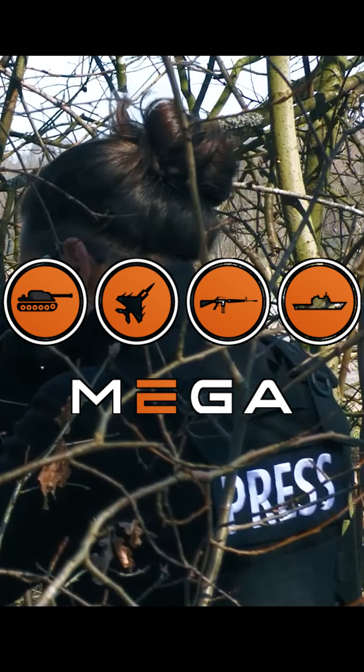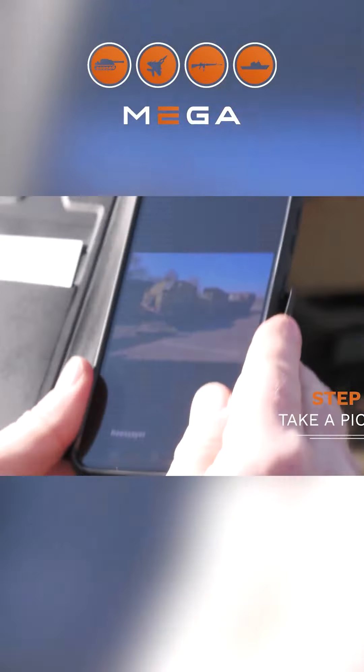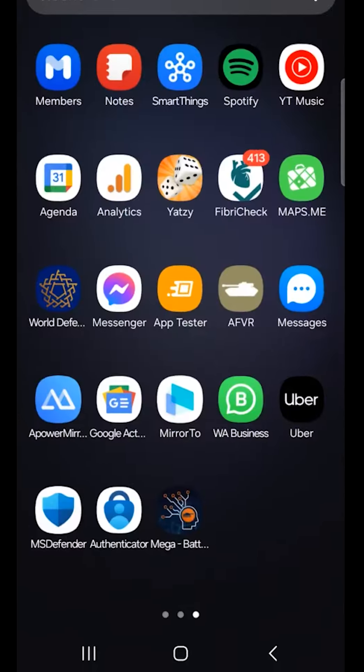Enter the MegaArmy app from Belgian company IDDEA. Using cutting-edge AI technology, it identifies military equipment straight from your mobile device.